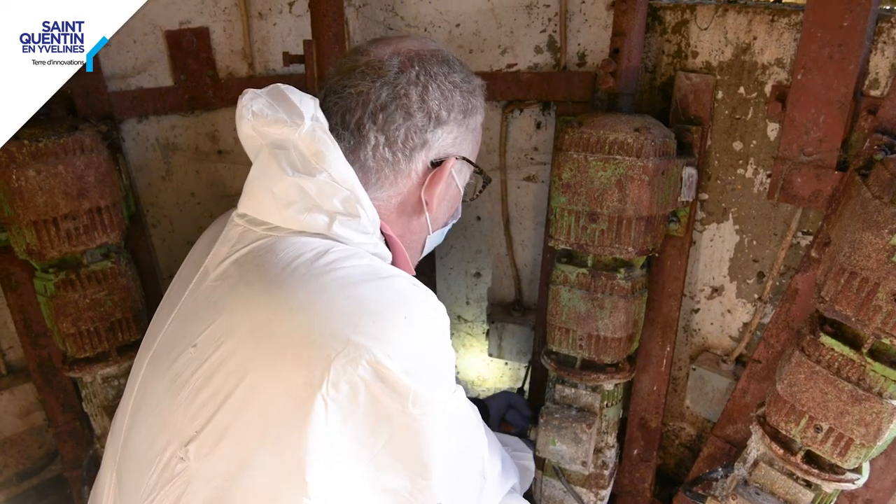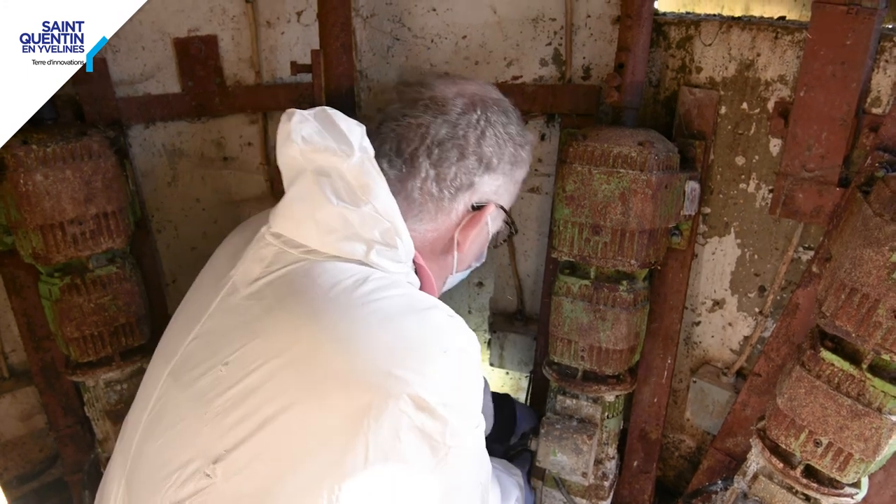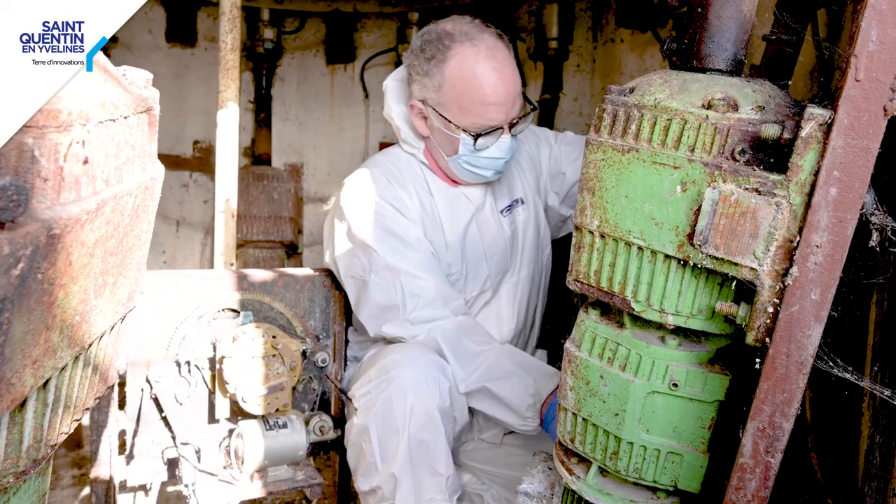La corrosion a pris là-dedans, mais d'une manière... C'est complètement mort. Et quelles pourraient être les pistes pour restituer à cette œuvre ses mouvements et son son d'origine ?